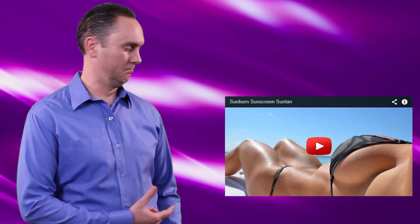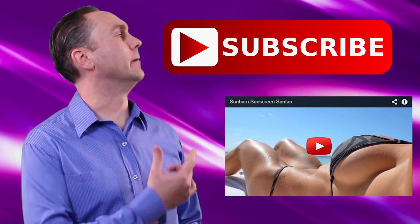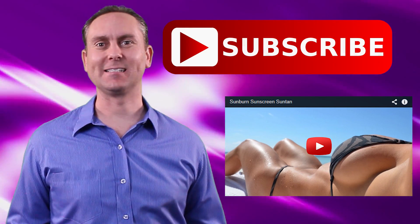For more on how the sun's UV light burns us, check out this video. Or click the subscribe button for more science in 60 seconds, and we'll see you next time.